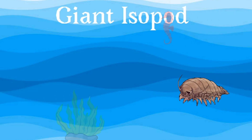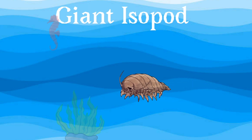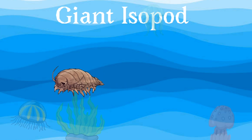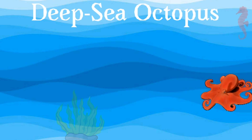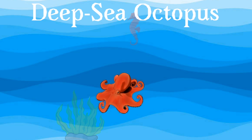Giant isopod: they are known to feed on fish, crab, shrimp, squid, sponges, and whale carcasses that fall to the seafloor. Deep sea octopus: octopuses have soft bodies and can alter their shape to squeeze through small gaps and hide from predators.